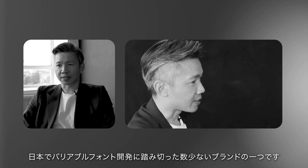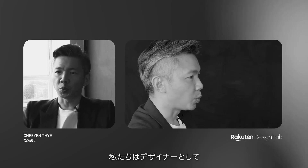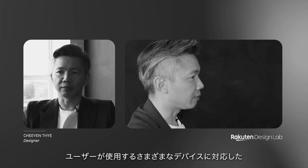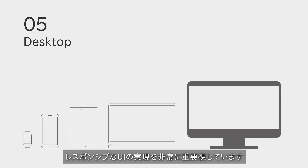Rock10 is one of the few brands that has gone into variable font in Japan. As a designer, we care very much about how to make the UI more responsive and compatible to different devices used by our customers.